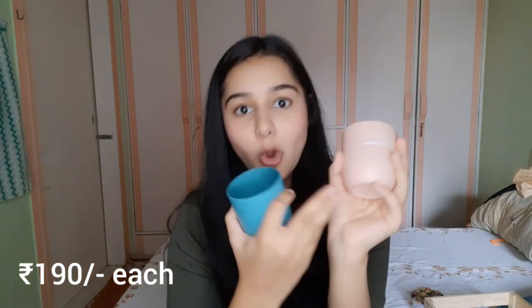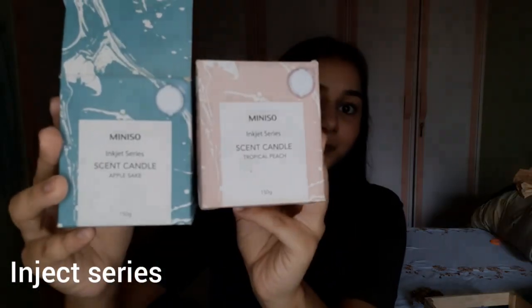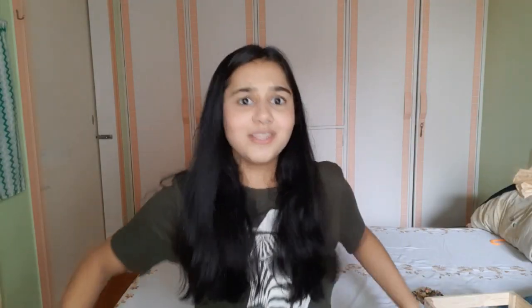This one has a very subtle smell to it. The name of this one is Tropical Peach and the name of this one is Apple Sake, and both of them look like that. The peach one smells only of peaches. Whereas the Apple Sake one, I think it smells of vanilla, freshly cut grass, and just a very fresh smell in general. Both of them are from the Inject series. Miniso products are cute, affordable, and good quality — so what else do you want?